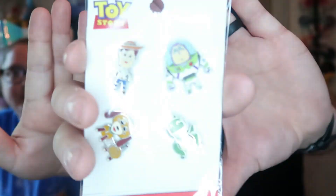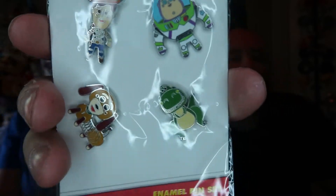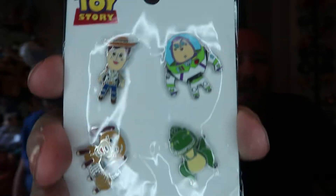In the past we've gotten collection pins of this sort, and today we got a new one to add to it. We have Toy Story pins — we got Buzz, Woody, Slinky Dog, and Rex. And these will go up with our other pin sets that we have.